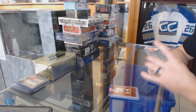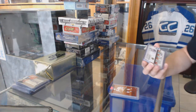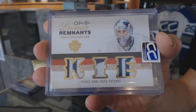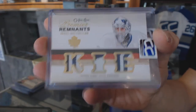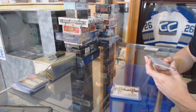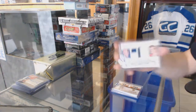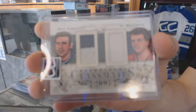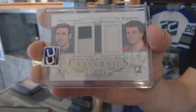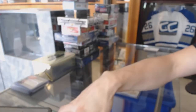We've got a 09-10 OPC Premier Remnants Triple Patch number 16 of 25 for the Toronto Maple Leafs, Jonas Gustafsson. And we've got a 10-11 In the Game Enshrined Classmates Dual Jersey Black, number 1 of 19, random between the Hartford Whalers — a.k.a. the Carolina Hurricanes — and the Calgary Flames, Ron Francis and Al MacInnis.